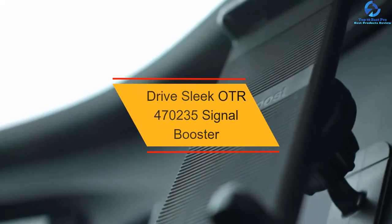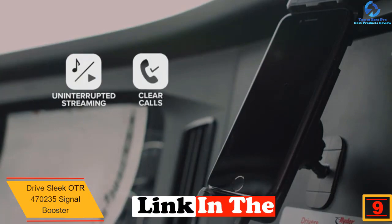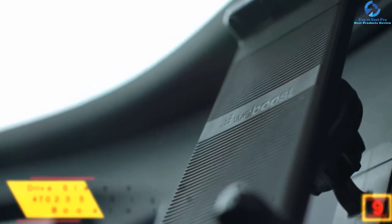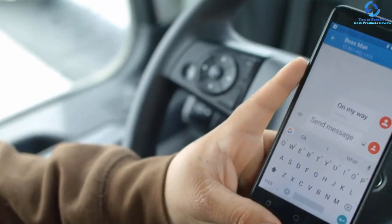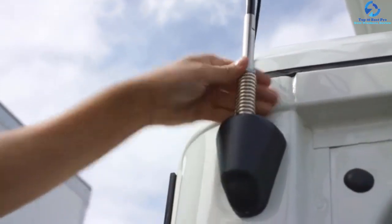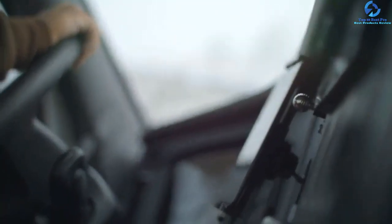Moving on at number 9, we have the Drive Sleek OTR 470235 Signal Booster. This booster supports 3G and 4G LTE signals and also improves audio quality, so dropped calls and distortion won't be a problem. Uploading and downloading speeds will be significantly higher. It supports only one device but is compatible with most networks like Sprint, US Cellular, T-Mobile, and AT&T. The three-way antenna is easy to mount, installation takes just a few minutes, and signal boosting is instantaneous once installed.